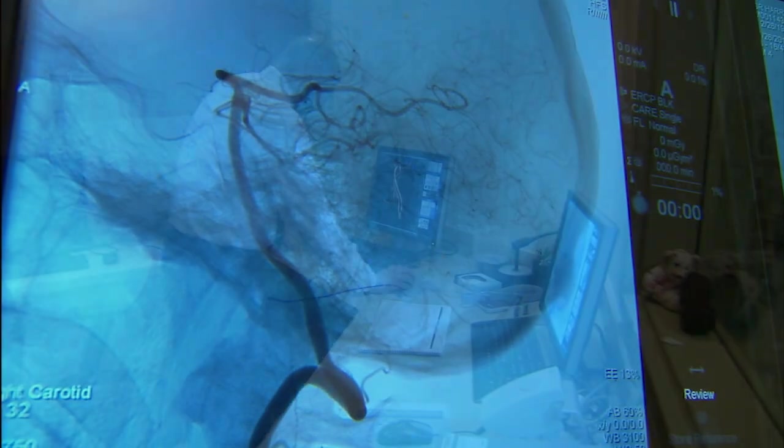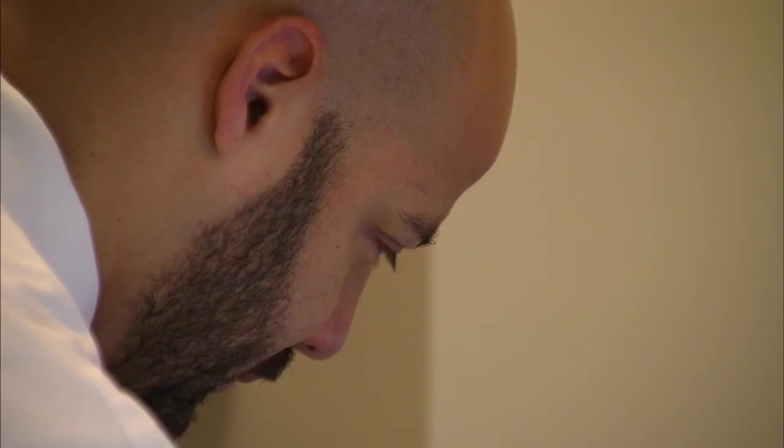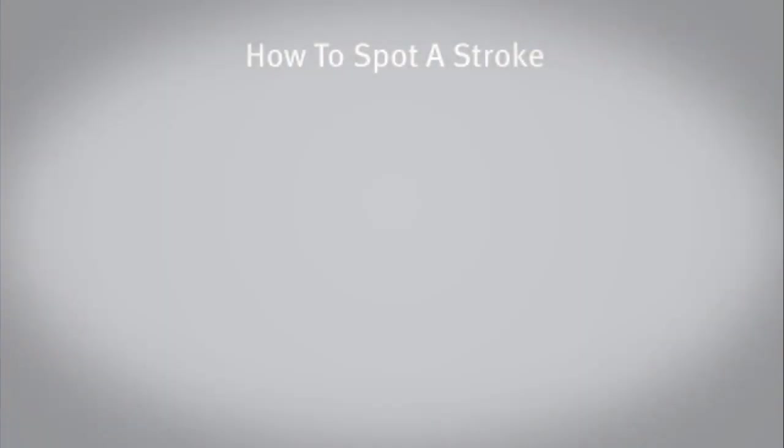And I think that will motivate people, hopefully, to get to medical attention more often and more quickly. Overall, the message Dr. Edgell and all stroke experts want for the public is to recognize stroke symptoms by the acronym FAST: